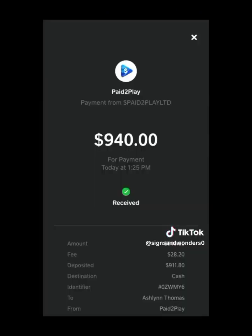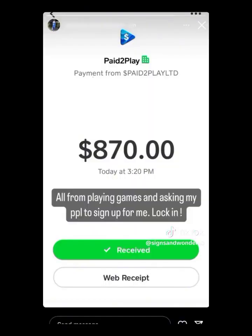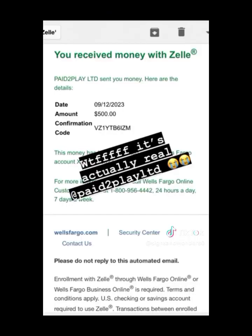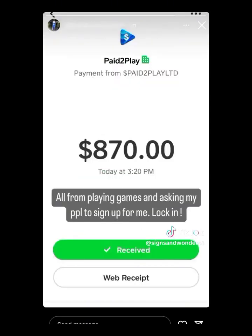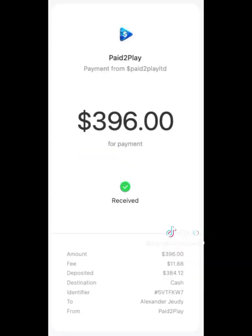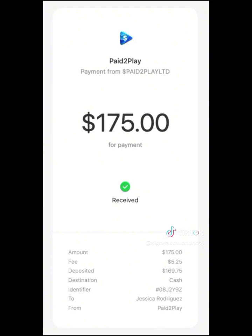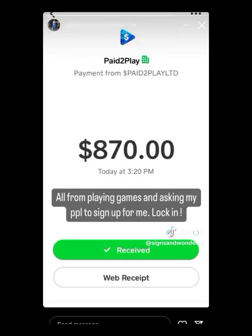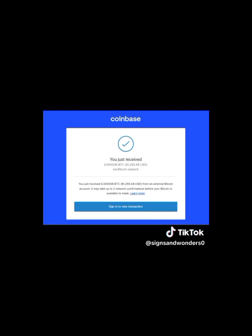You can actually make even a hundred dollars in a day. For now, the sign-up bonus is about $20, and every click from your referral link is 50 cents. So imagine you have 20 clicks, and then anybody that signs up from your referral link is about 20 cents.